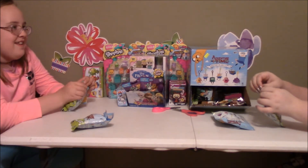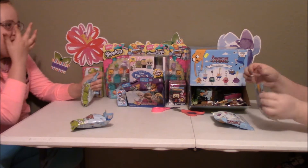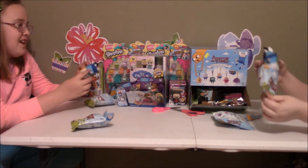Who do you want? Either Finn or Lumpy Space Princess. Okay, here we go. I want Lumpy Space Princess. I got Finn, or... Fiona. Oh wait — Fiona!